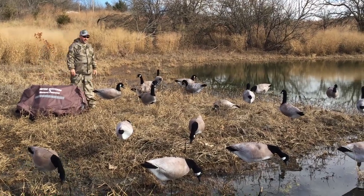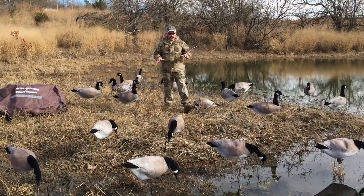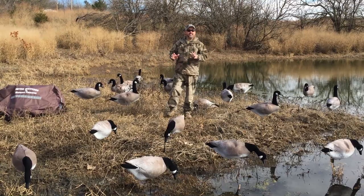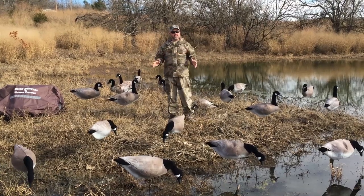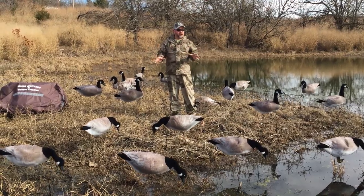Hey guys, Cody Anderson. I'm out here hanging out with the guys from Ultimate Predator and I want to show you this new product they have called Wind Drifters. These are their geese decoys and I'll tell you what, I've hunted over a lot of different types of decoys and hands down, these are by far the best product I've ever seen for bird hunting.